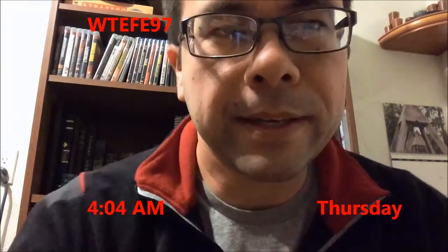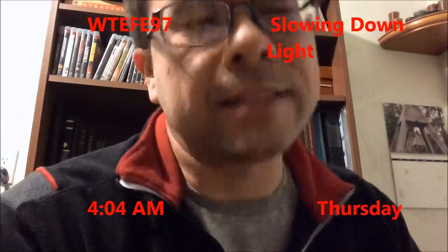Good morning, YouTube. It is 4:04. It is Thursday. Today's topic is slowing down light, because light is just way too fast.